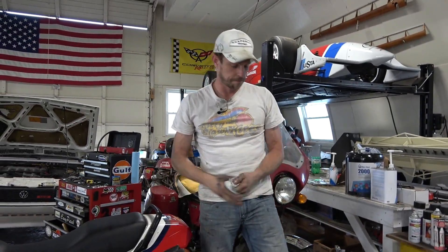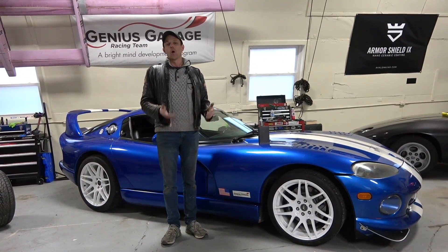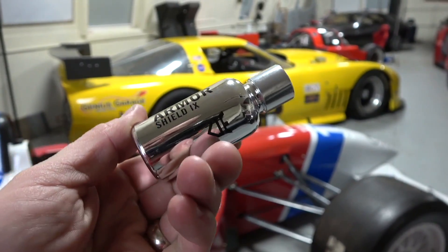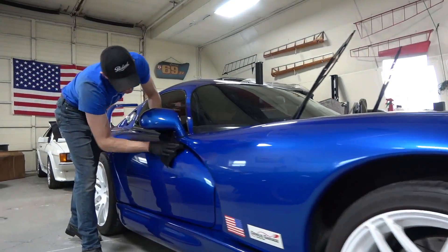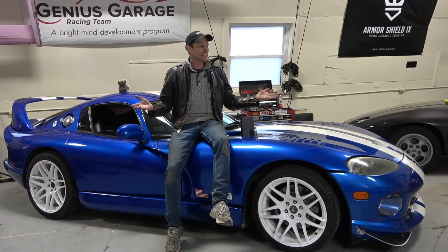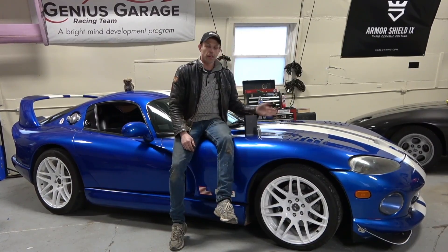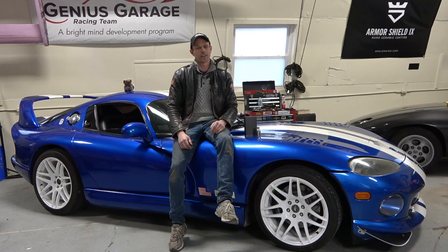Hope you guys enjoyed this — I'll see you next time. Please subscribe and click that bell so I can continue to bring you wholesome and entertaining automotive content. Huge thanks to Avalon King Ceramic Coating — they're supporting this channel and making this all possible. Ceramic coating bonds directly to the surface of your paint, trim, and plastics to give a long-lasting shine that beats all waxes, lasts for years, and is easy to maintain. I've got it on my Viper right now and my car has never looked this good.